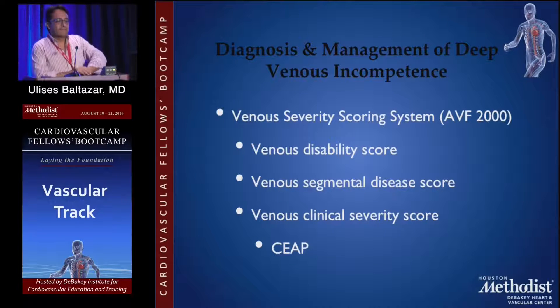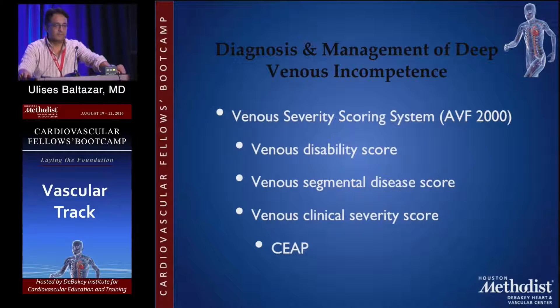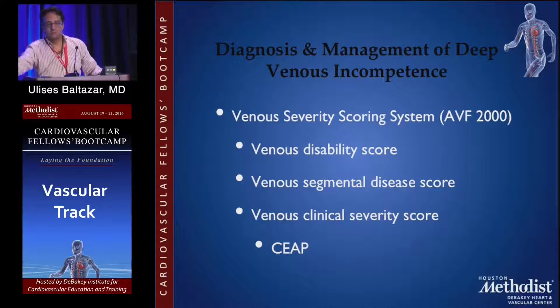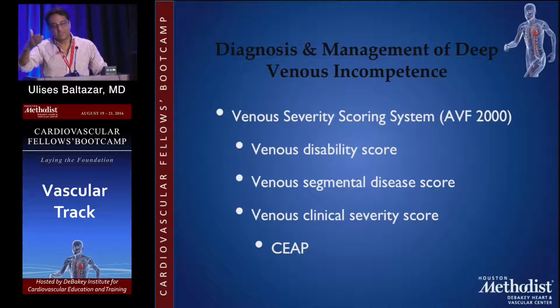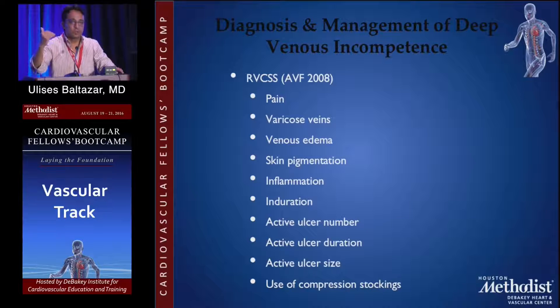The other way to classify is the venous severity scoring system. This was created by the American Venous Forum in 2000, combining bits and pieces of different systems — like the venous disability score, the venous segmental disease score, and so forth — in order to make a comprehensive way to assess patients not only clinically but also for quality of life, and to better assess the plan of treatment and track whether patients are improving. In 2008 they revised and expanded it.